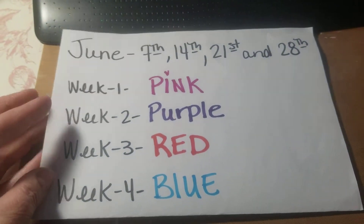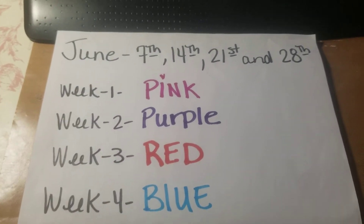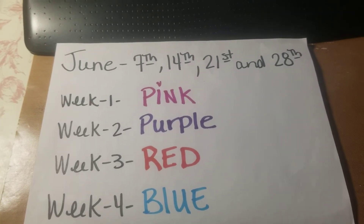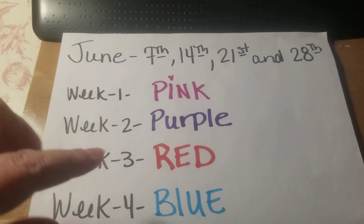This week is red. Next week is going to be blue. I cannot wait to see your guys' designs. Either do a video or post it on the Facebook group — I'll link all that down below for you.